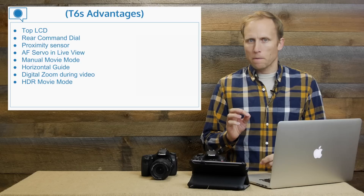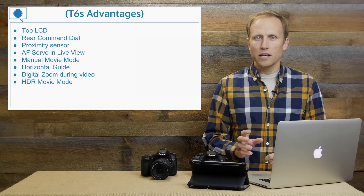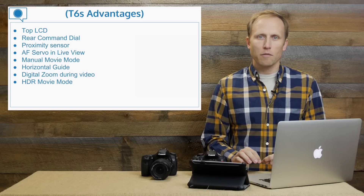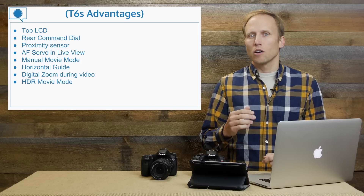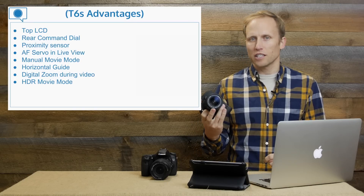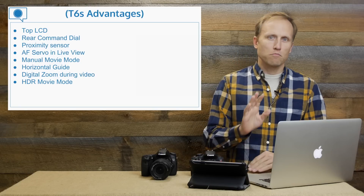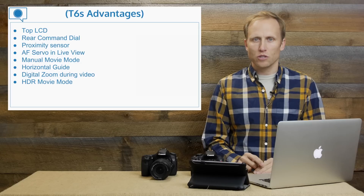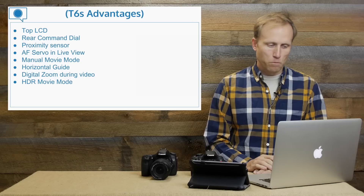Manual movie mode: I've seen this mentioned in a couple of places, and I'm a little surprised and disappointed. What's being reported is that on the T6i you will not have full manual control over shutter speed, aperture, and ISO while shooting video — whereas on the T6s you will. That would actually be a downgrade from the T5i, which does have full manual video control. I'll put an asterisk there until I get confirmation from more sources.